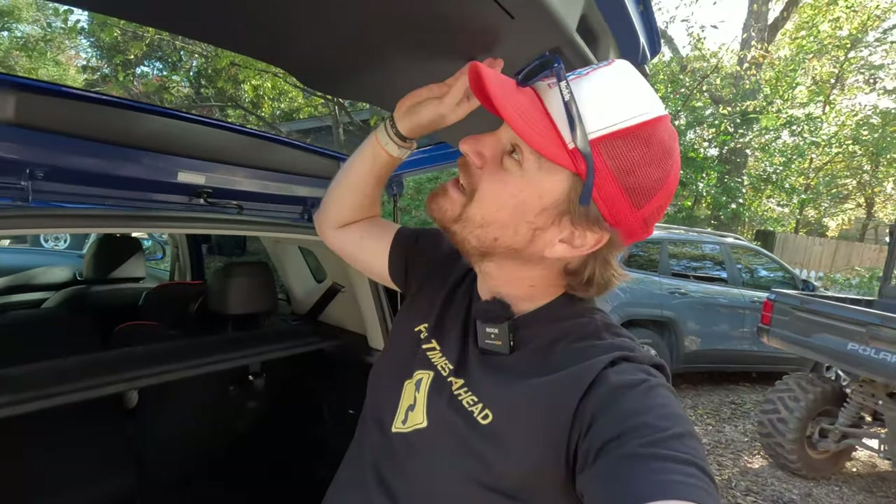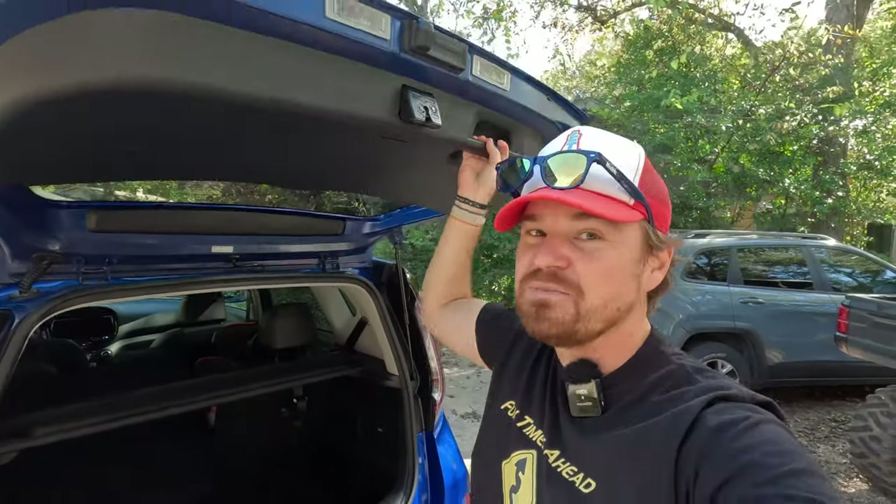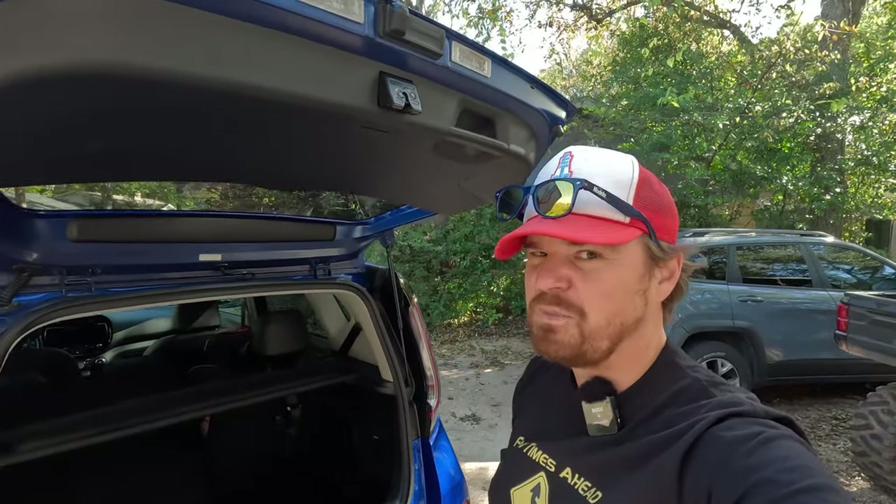This has a manual hatch that is very light and easy to open and close. At 5'10", I fit just underneath it. As far as manually opening and closing hatches go, this one's not too bad.